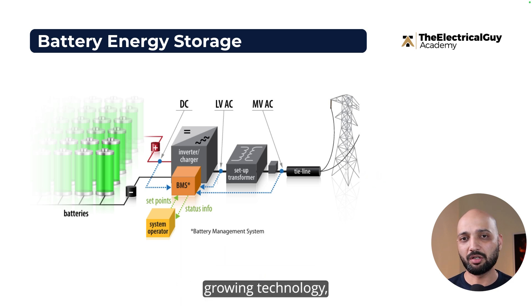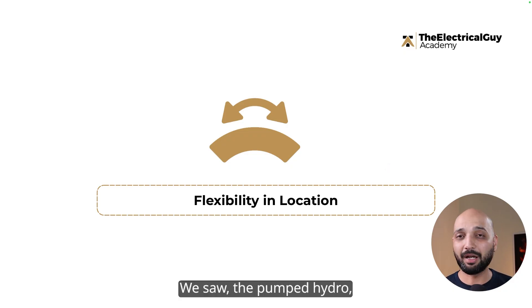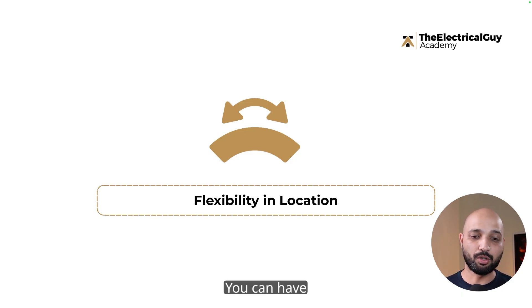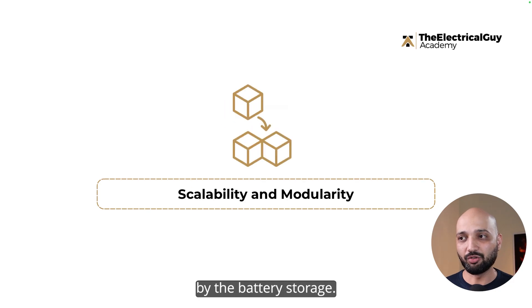This is one of the fastest growing technologies, and everybody wants it — utilities, EPC contractors, and private customers. The first major advantage is flexibility in location. Unlike pumped hydro or thermal storage, which need a specific location, battery storage can be placed in a city, outside the city, in the desert, or in cold atmospheres — it really doesn't impact the storage. That is the great flexibility offered by battery storage.